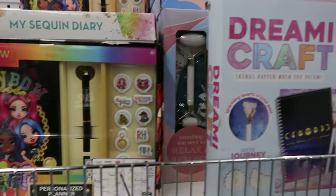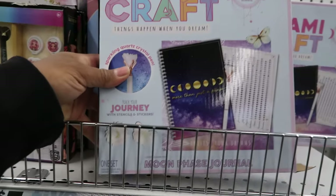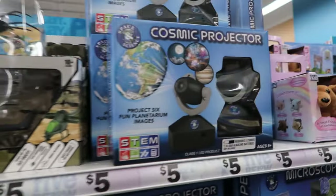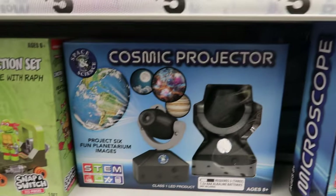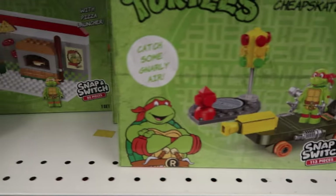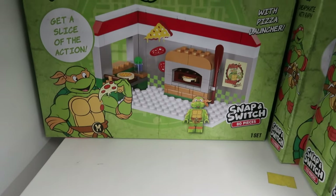There's a lot of people in here getting last minute gift ideas and games for game night. They also have these Cobra flyers — they're helicopters, these are five dollars. And then they have this cosmic projector, that's five dollars as well. And then they have this right here, it's a construction set but it is Teenage Mutant Ninja Turtles — that is cute. And then they have this one, it's the pizza parlor. That's real cute. And again these are five dollars.